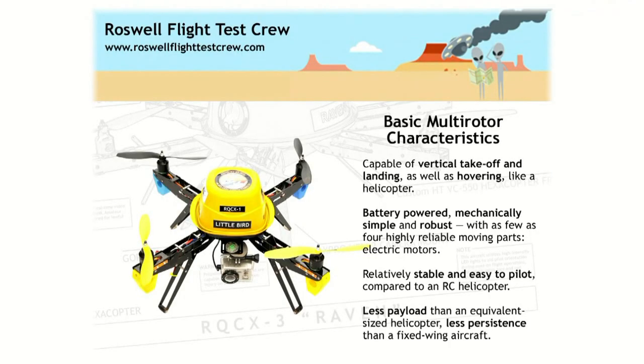I thought I'd walk you through this in two parts: first, what is a multi-rotor aircraft and how does it work? And secondly, what is FPV and how does that work? This right here, our RQCX-3 Raven, is a multi-rotor aircraft. It's capable of taking off, landing, and hovering just like a helicopter — so it has that kind of maneuverability. It's battery-powered, runs off lithium polymer batteries, and it's very mechanically robust and simple. This is what we call a hexacopter, a six-bladed helicopter, and the only moving parts are the six electric motors.